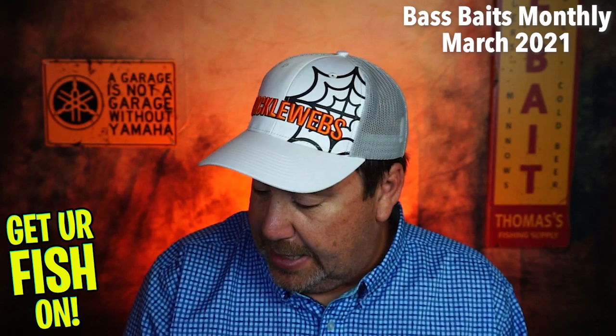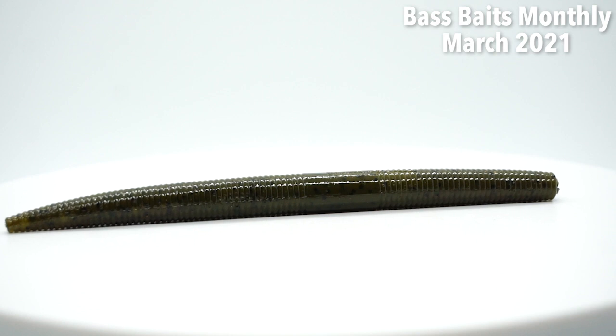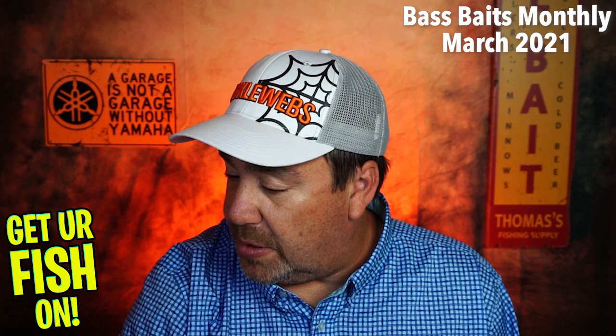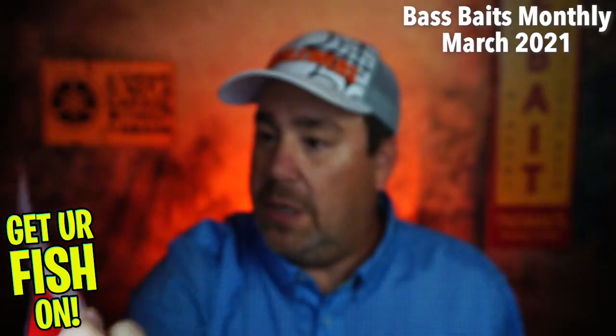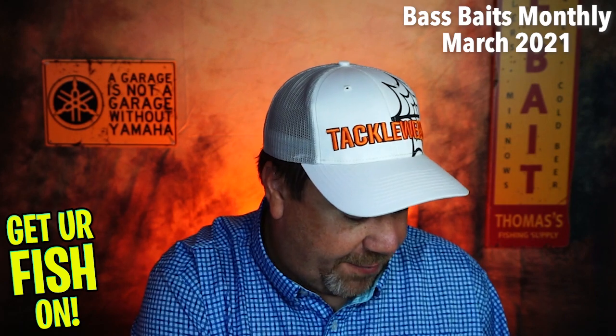Next, they sent some Yum Dingers — Cinco worms, stick worms. Not bad, not bad at all. You can use them Cinco it, or you can use them with an EWG hook, offset hook, and just catch a lot of fish. Not a bad color either. Made in the USA — I didn't know that from Yum.